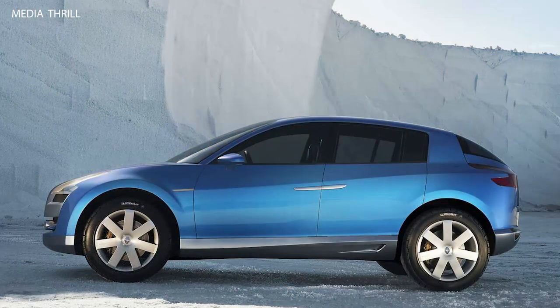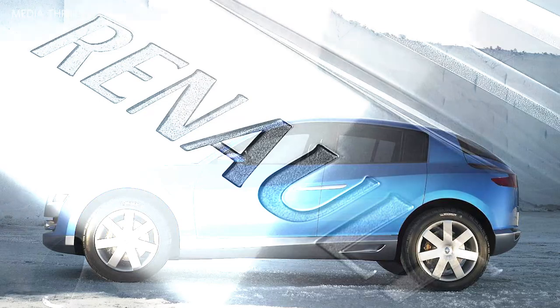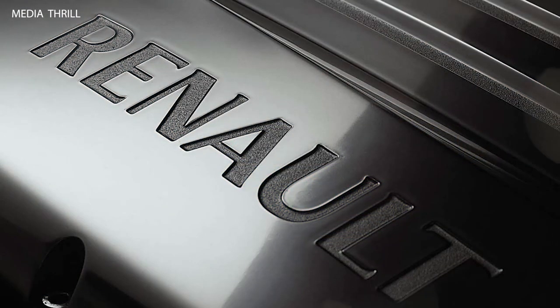Luxurious interior: inside, the Aegis Concept boasted a luxurious and spacious cabin, adorned with premium materials, advanced technology, and innovative features.